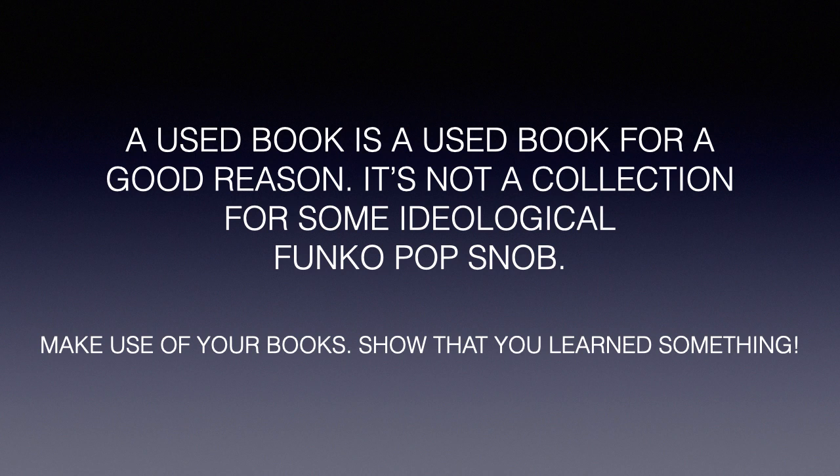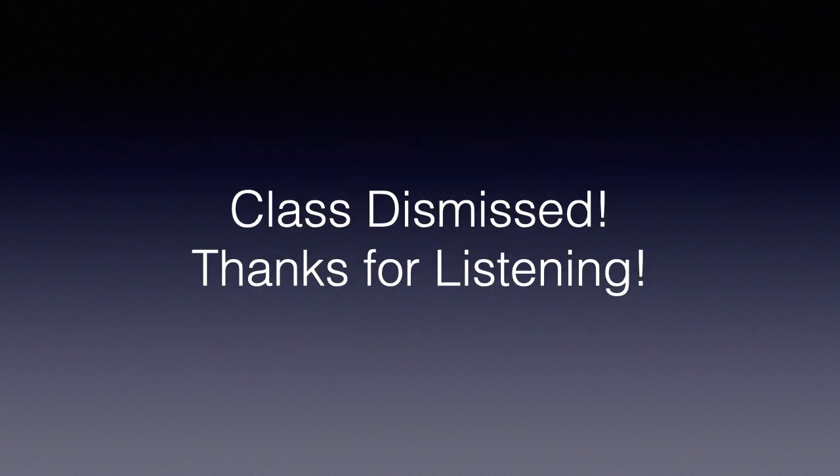A used book is a used book for a good reason. It's not a collection piece for some ideological Funko Pop snob. Make use of your books. Show that you learned something from them. It's okay to write in your books. This is the only way you demonstrate that you are becoming an intellectual — that you're ready to cite this book like ammo in a gun, to shoot back at your opponent. That is the most important thing you can do. Class dismissed, and thanks for listening.